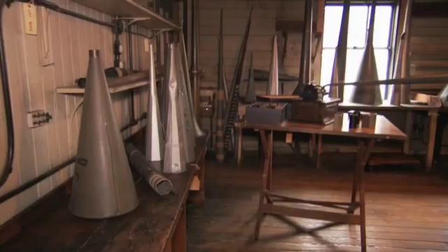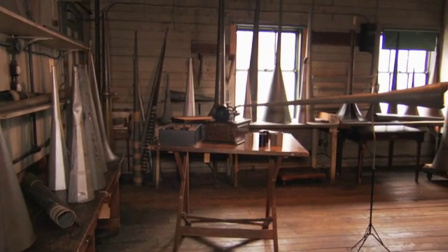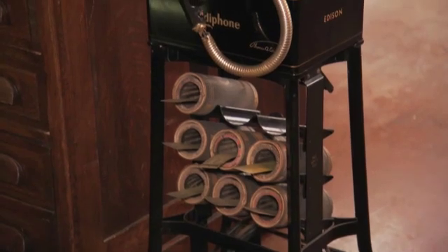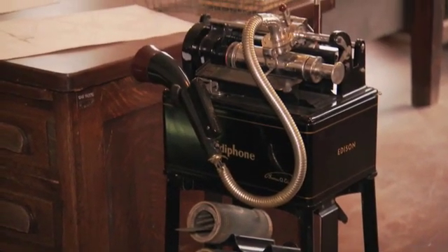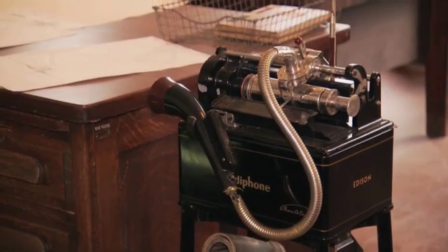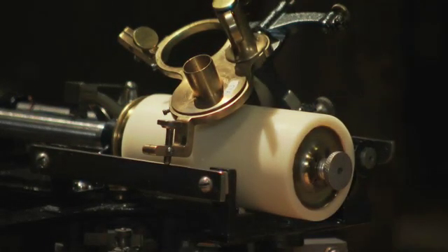He invented the first recording machine, the tin foil phonograph, at Menlo Park in 1877. He decides that he's going to develop the phonograph as an office dictating machine. The first phonograph used tin foil, which was a horrible way of recording sound because it wasn't permanent. When it comes to West Orange, they actually decide that they're going to use wax cylinders, and that's a critical shift in sound recording technology.